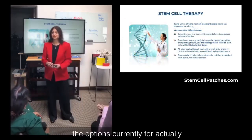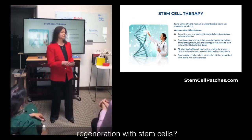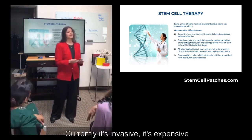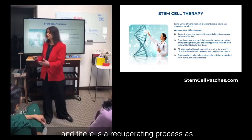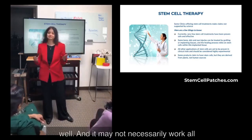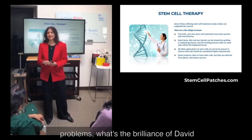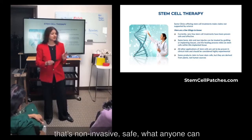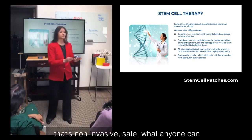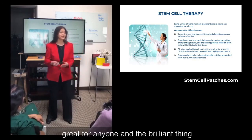What are the options currently for regeneration with stem cells? Currently, it's invasive, it's expensive, and there is a recuperating process, and it may not necessarily work all of the time. So with all of these problems, what David Schmidt has brilliantly done is create a patch that's non-invasive, safe, something anyone can use, and is also cost effective. That's great for anyone.